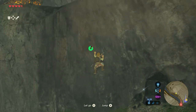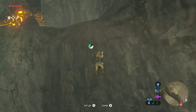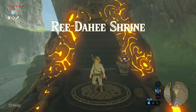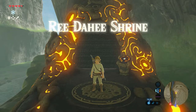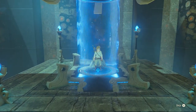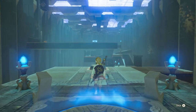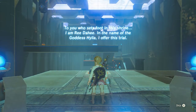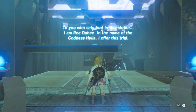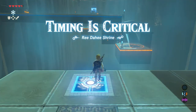Just climb up here, and when on top, we made it! Let's jump in. To you who sets foot in the shrine, I am Rie Dahie. In the name of goddess Eylia, I offer this trial — Timing is Crucial, Rie Dahie Shrine.